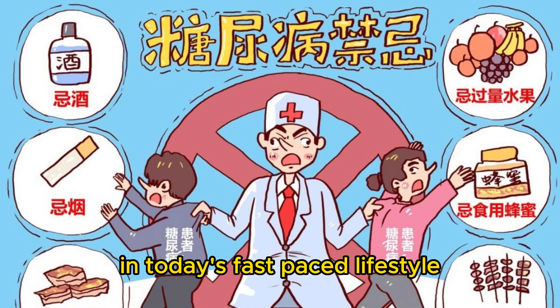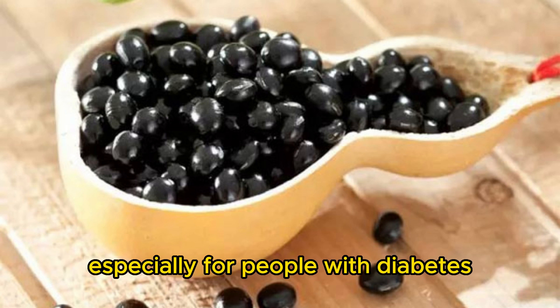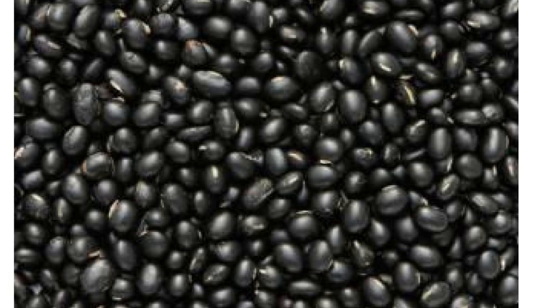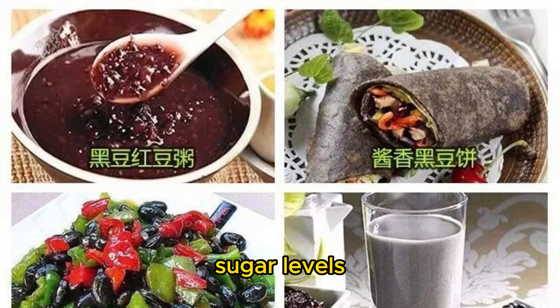In today's fast-paced lifestyle, maintaining healthy blood sugar levels has become increasingly important, especially for people with diabetes or those looking to prevent diabetes. Black beans, a powerful natural food, play a significant role in controlling blood sugar levels.